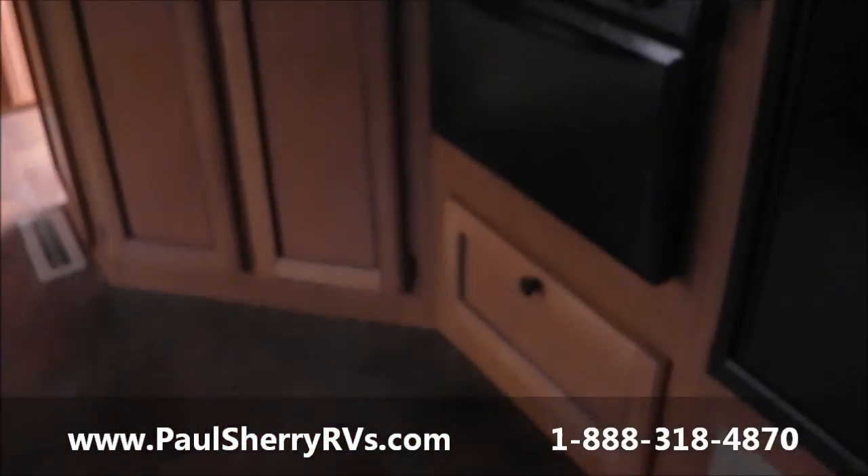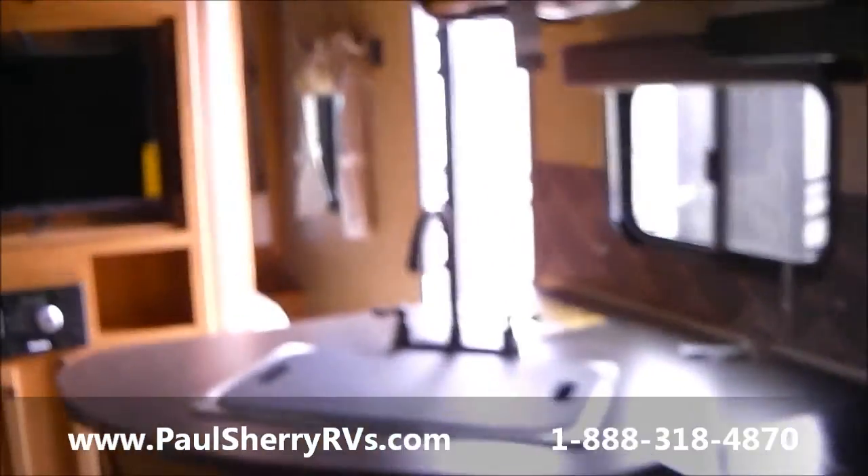You'll not find a better company to deal with than Paul Sherry RVs. Thank you.